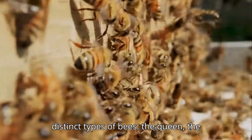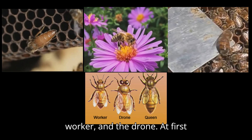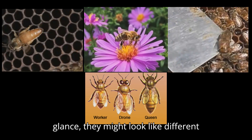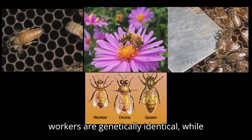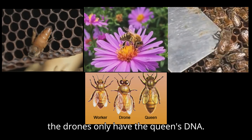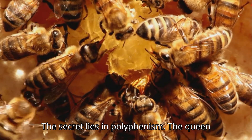In a single beehive, you'll find three distinct types of bees: the queen, the worker, and the drone. At first glance, they might look like different species, but in reality, the queen and workers are genetically identical while the drones only have the queen's DNA. So, how is it possible for one species to have such variety? The secret lies in polyphenism.